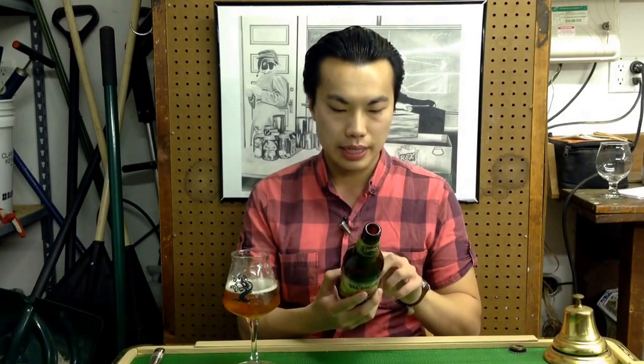This bottle is actually bottled 9/17, so I believe it's around 11 days fresh. Very surprising — I actually didn't know Founders can get beer to New York that quickly, so that's really awesome and the reason why I'm reviewing it.